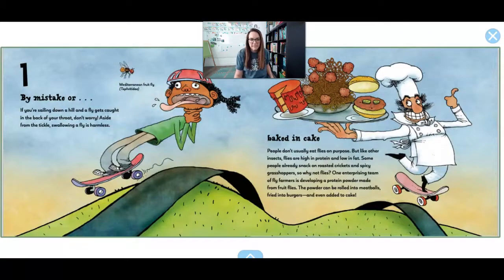Number 1. By mistake. Or baked in a cake! People don't usually eat flies, but if you were flying down the hill on your skateboard or a scooter with your mouth open, you might accidentally eat one. And sometimes they accidentally get in our food. There are a lot of people that actually eat bugs because they have a lot of protein, which is good for your body. Some people think you could cook a fly, grind it up into a powder, and it would give your body a lot of protein. You could turn that protein powder into meatballs, burgers, or even put it in a cake.